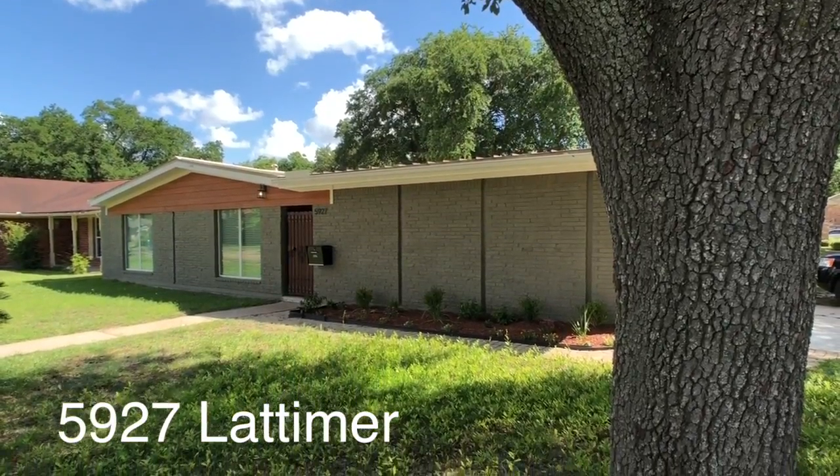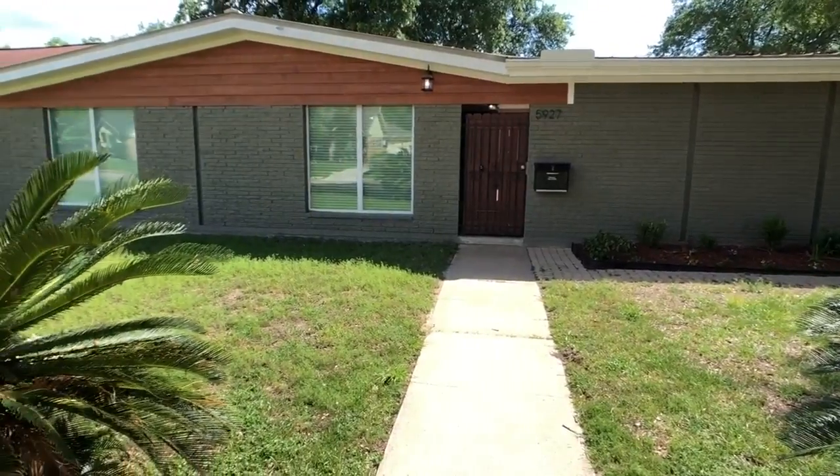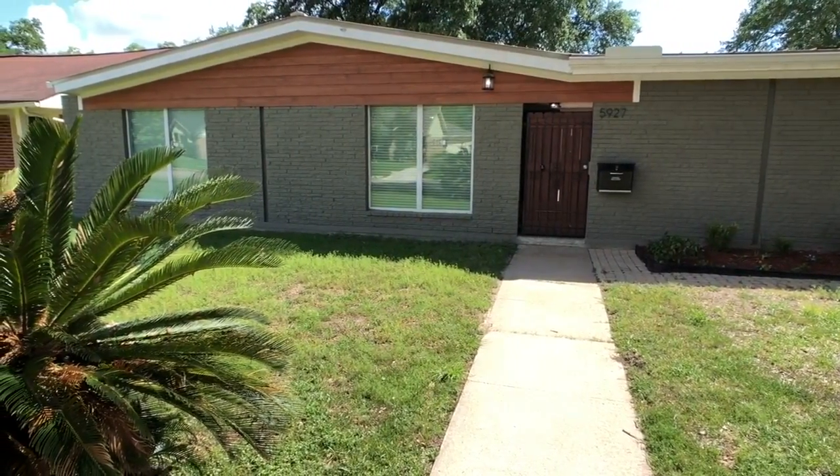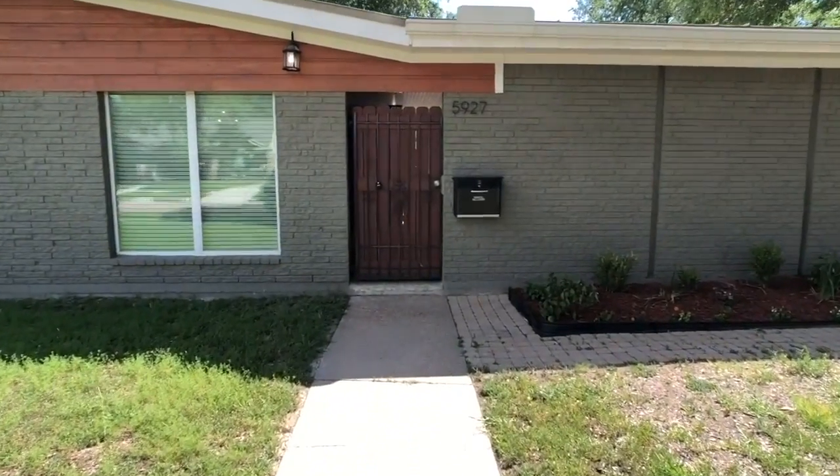Welcome to 5927 Latimer. Please step right in. This 1960 home has been fully updated with brand new appliances and flooring, giving this home a classic feel with a modern finish.